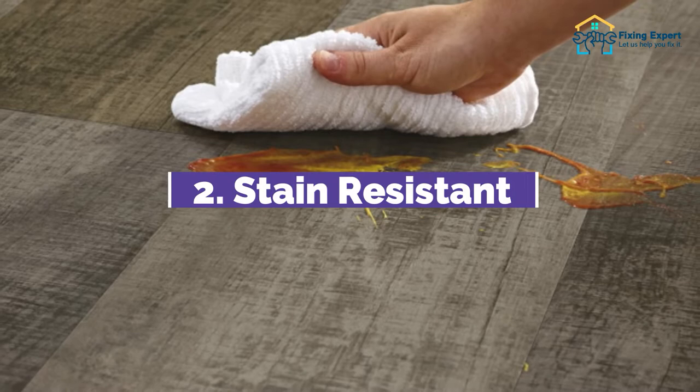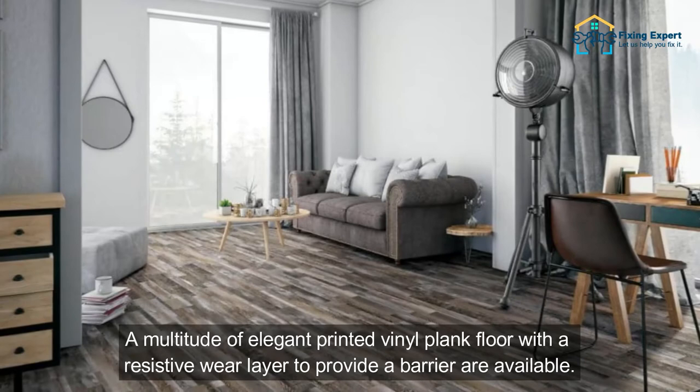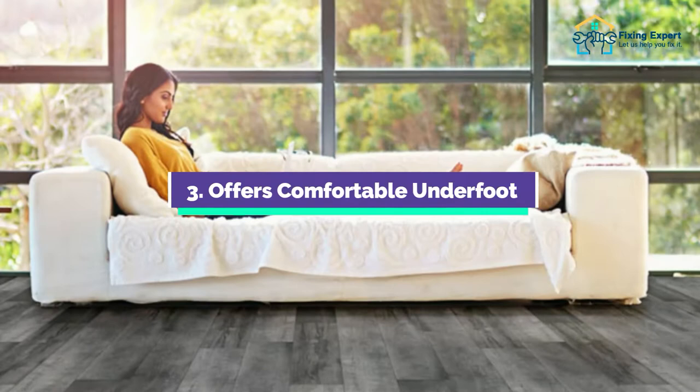2. Stain Resistant. The second pro of this flooring is stain resistance. When it comes to stain-resistant flooring, vinyl is the greatest option. A multitude of elegant printed vinyl plank floors with a resistive wear layer to provide a barrier are available. This barrier protects the flooring from stains and spills, making it simple to clean.